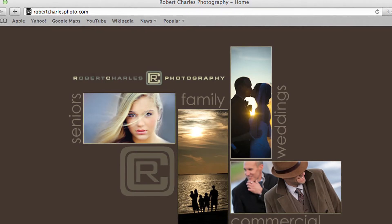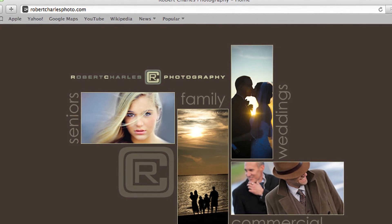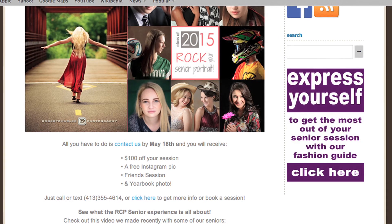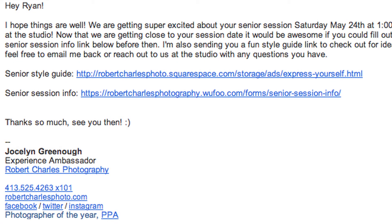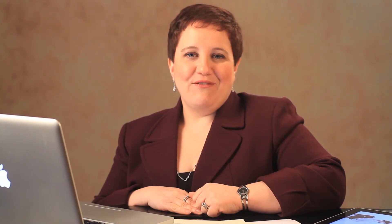To close out, some if not all of the tips I've gone over today will also be on our website. Feel free to visit it at www.robertcharlesphoto.com — navigate to the senior section and find the link that says Express Yourself, and you'll see all the tips I've gone over. Also, check your email as one of our team members will be emailing you our senior session info form. Thank you for sharing this time with me today, and feel free to contact any of our team members if you have any additional questions. Have a great day!